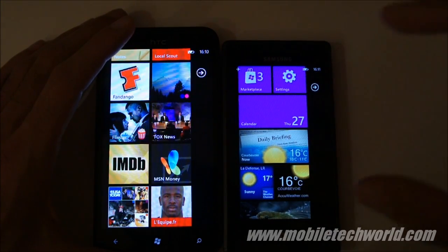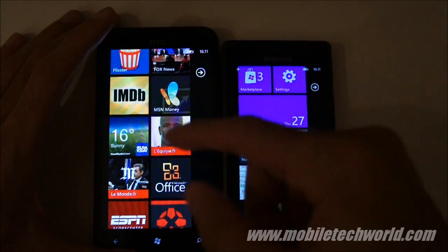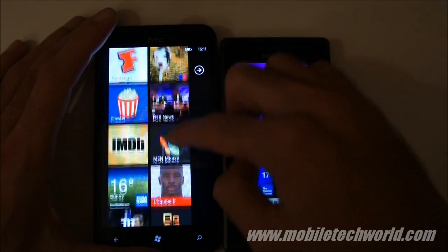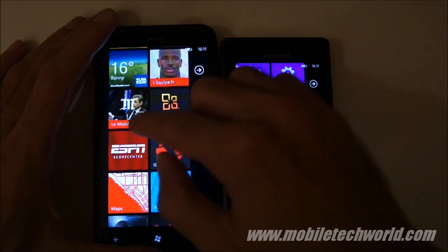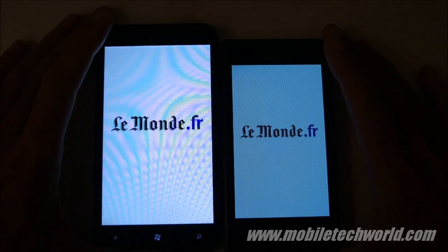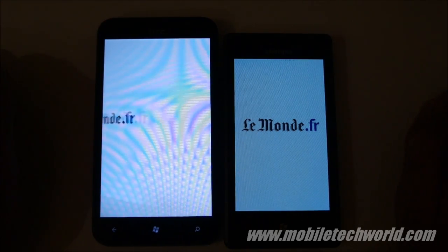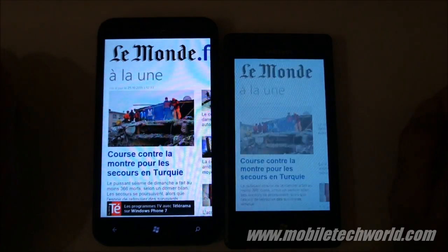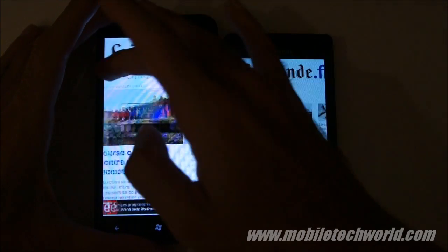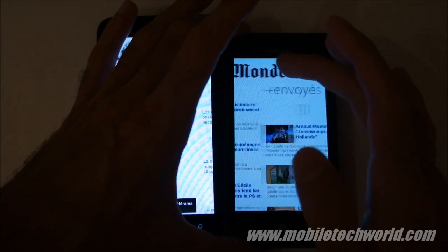I want to point out that I have a really poor network connection right here. I'm using my 3G connection on the Titan and transferring it to the Omnia 7 with the Wi-Fi hotspot feature. The first thing you'll notice is that the Titan is really smooth when panning left and right in the panorama control, compared to the Samsung Omnia 7.